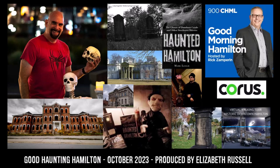So this Halloween, if trick-or-treating isn't your thing, why not crack open a book or watch some of the many adaptations of Agatha Christie or Stephen King's stories? I can guarantee it'll be a frighteningly good time. For Good Haunting Hamilton, I'm Liz Russell.